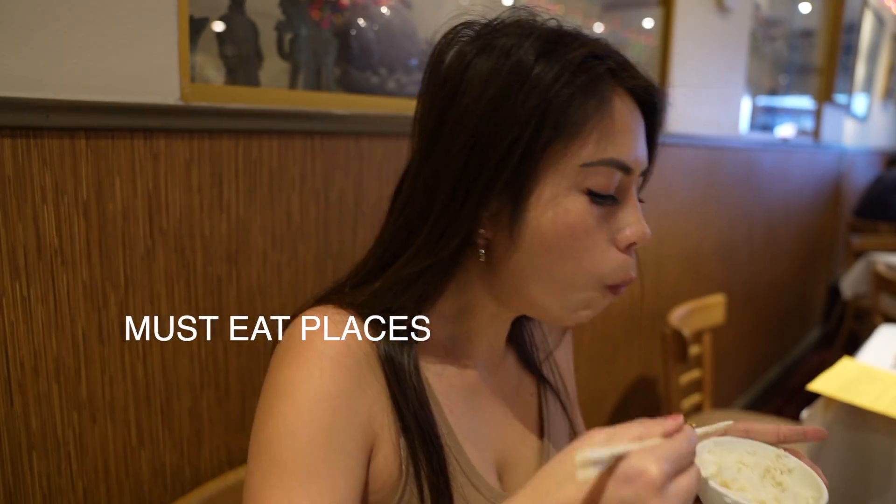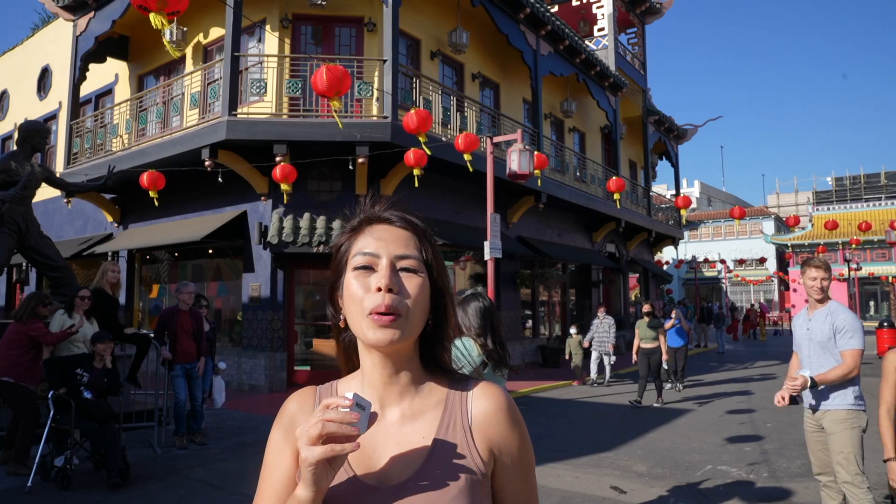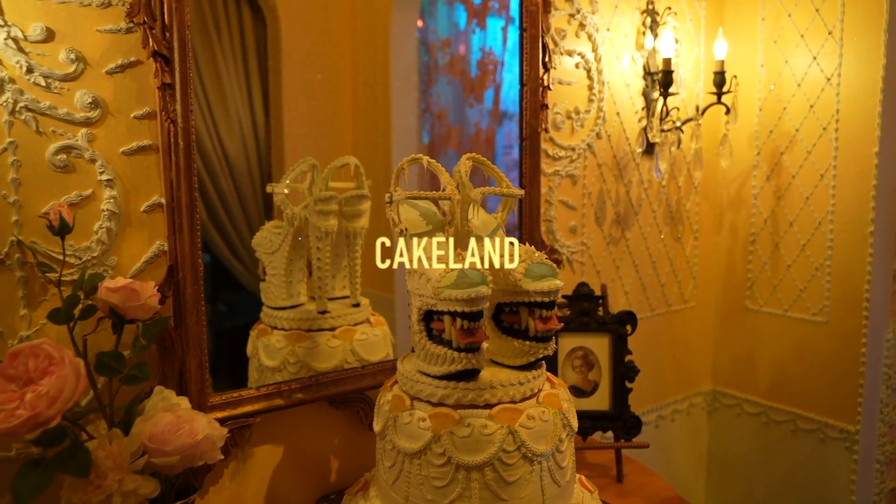In this video, we will check out the best spots to look out for here in Chinatown. We will eat in the must-eat places here, and we will check out amazing art in Cakeland.